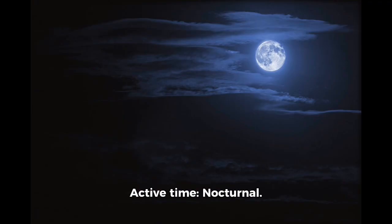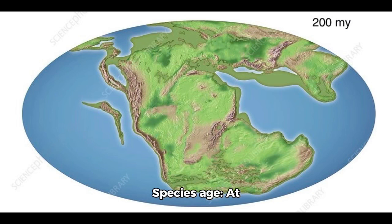Active time: nocturnal. Species age: at most 200 million years old.